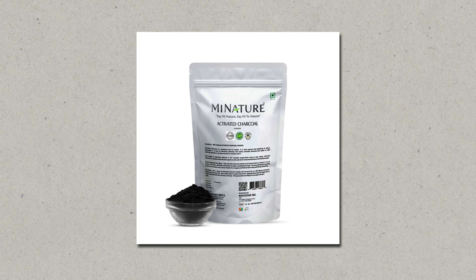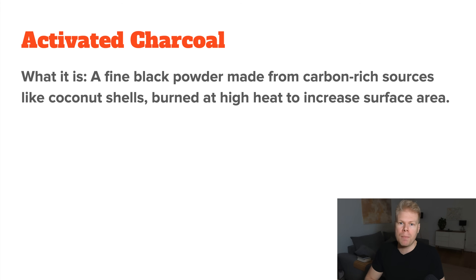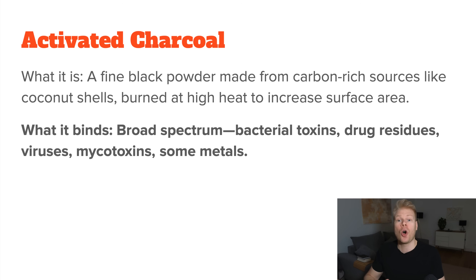Next we have activated charcoal. This is a fine black powder made from burning coconut shells, bamboo, or wood at high temperatures. Its surface area is massive due to its porous structure, which allows it to bind to all kinds of chemicals, bacterial toxins, viruses, mycotoxins, drug residue, and some heavy metals. It's especially helpful in acute poisoning and when multiple toxin types are suspected.